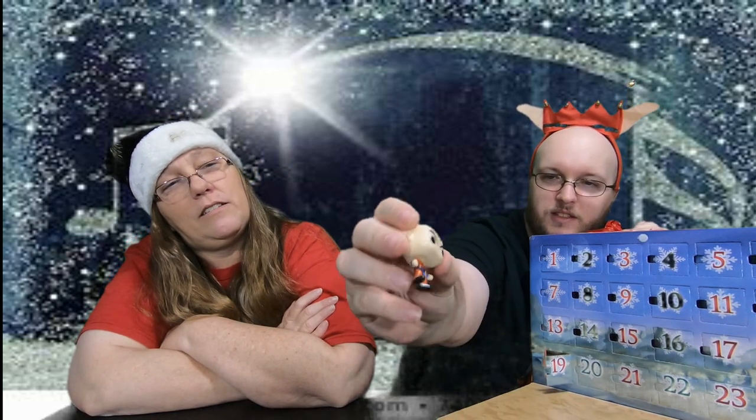All right, so what'd you get today in your calendar? Let's find out — day 19! That's really hard to get into, it's really small. And we have — I guess that's a metallic Krillin. It's really hard to tell because usually the hair is metallic, but it looks like the outfit is. Oh well, that's cool!